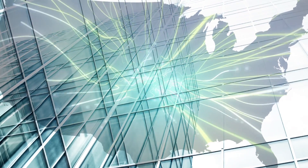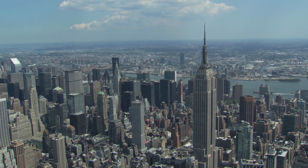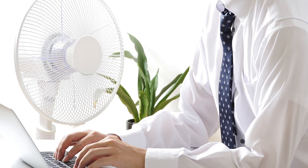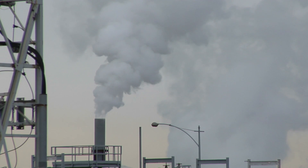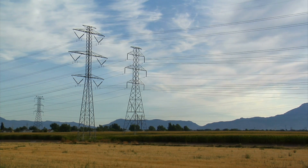Of all the electricity consumed in the United States, 70% powers buildings — the places we work, learn, and live. Through system control inefficiencies, buildings waste a lot of that energy. This costs consumers money, adds unnecessary emissions to the environment, and places additional demand on the nation's electricity grid.